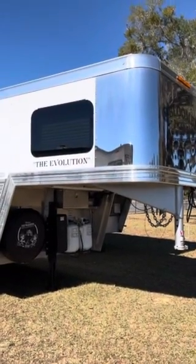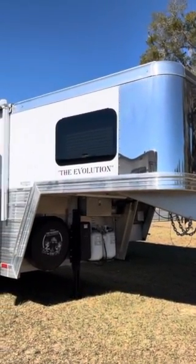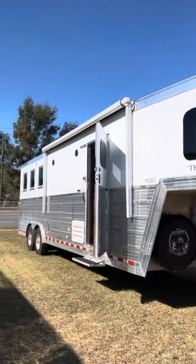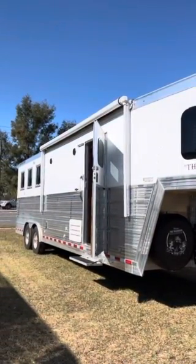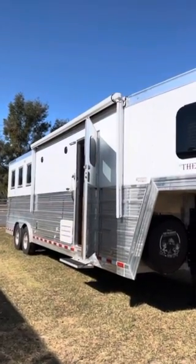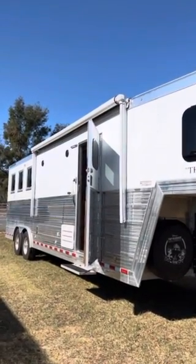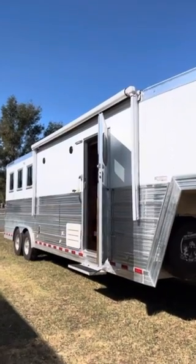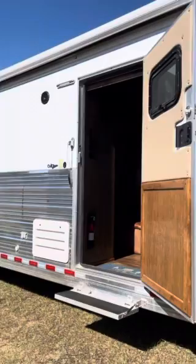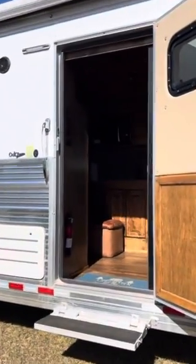For sale: 2023 Bloomer Living Quarters three-horse trailer. Immaculately taken care of, been used probably six weekends in the last two years. Custom-built — we went to Texas to select the options.